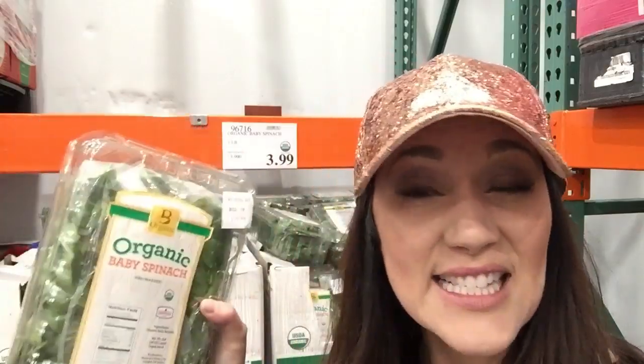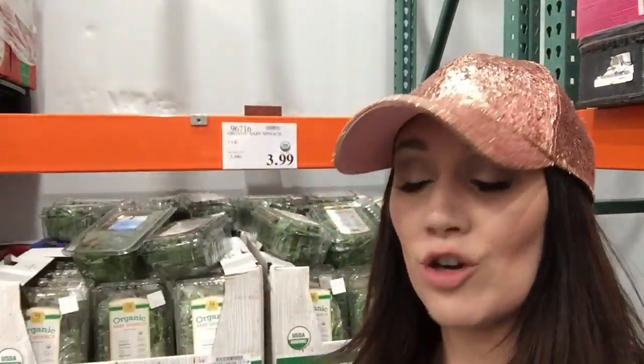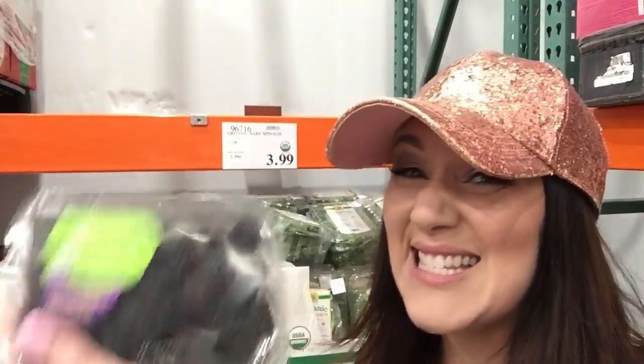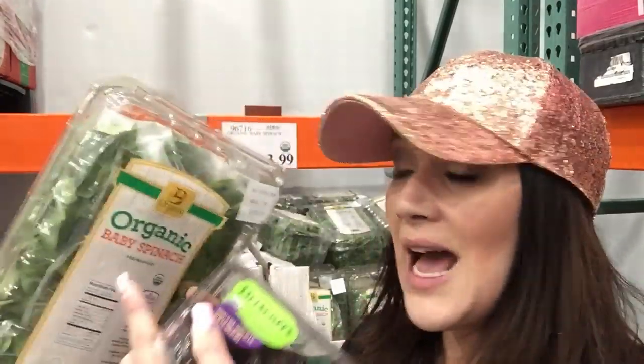I'm going to snag some of their organic spinach — it's only $4 for this huge container. Their organic blackberries are under $4 as well. These are definitely going into my shopping cart. They'll make great additions to meals and keto snacks. If you put this with some high fat like heavy cream, it makes for a great keto dessert.